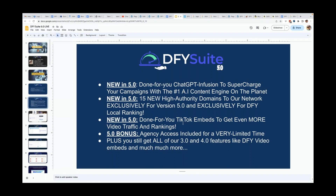We've also added done-for-you TikTok embeds to get even more video traffic and rankings. TikTok is all the rage right now — everyone is using it to go viral, and many businesses are using it to get free sales. We're going to embed your videos across all of our network to help you get even more traffic. And you're getting a huge bonus: agency access is included for a very limited time so you can use our platform for your clients as well.